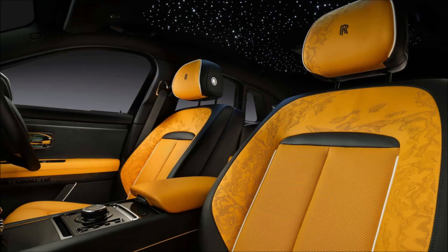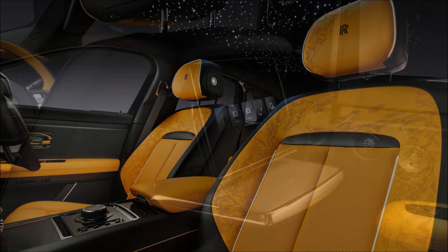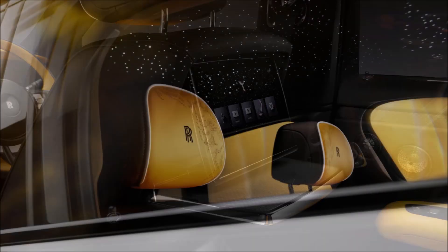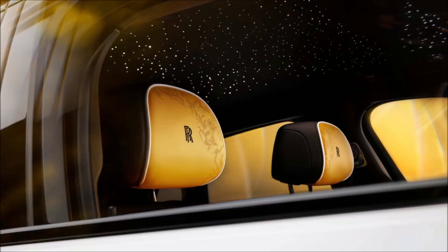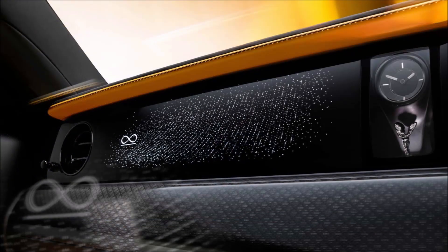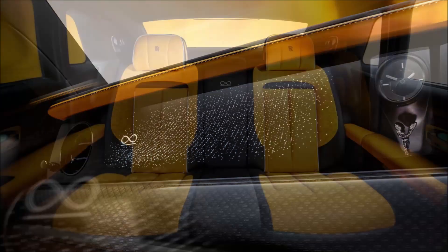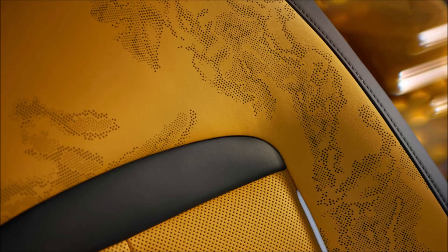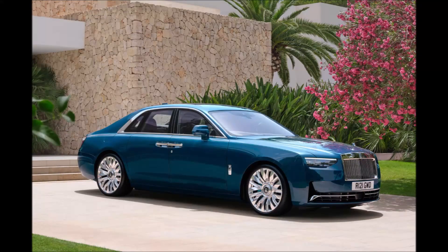As for tech, the Ghost Series 2 uses the Spirit software suite that serves up a digital interface. The system also incorporates Whispers, a Rolls-Royce app that allows remote functionality through a connected smartphone. With it, owners can do basic things like lock or unlock doors, send navigation info, or track the car's location.